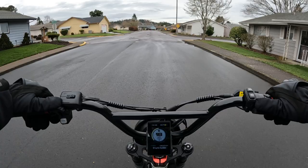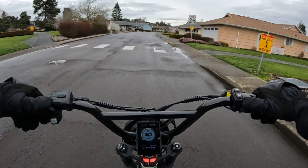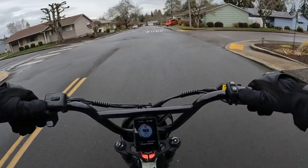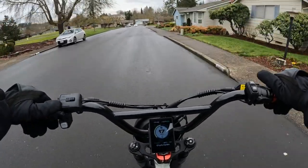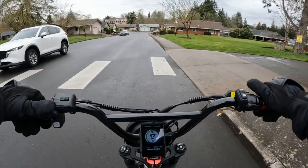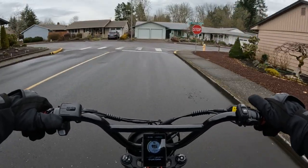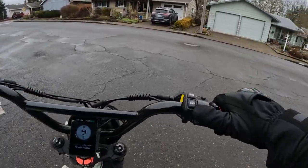And then I have the Rad Rover 4, and that bike is a 750 watt rear hub motor, 48 volt, and it's got a 14 amp hour battery. That was my first ever electric bike. So far those are the three bikes I own.